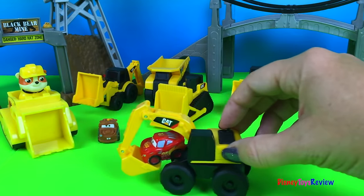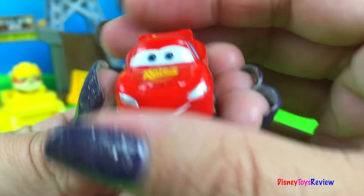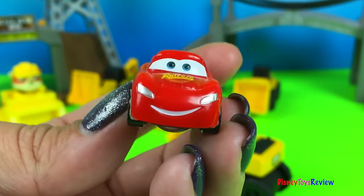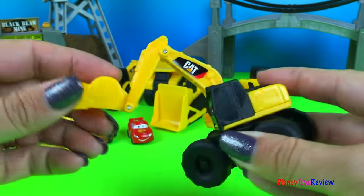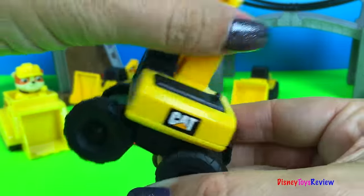Finally, we have our excavator. Oh look, we have someone hiding in our excavator too. Who is it? Look, it's Lightning McQueen. Hey everybody, I came to see all the trucks. I'm so excited. Let's take a look at our excavator. Wow, you can turn all the way around.